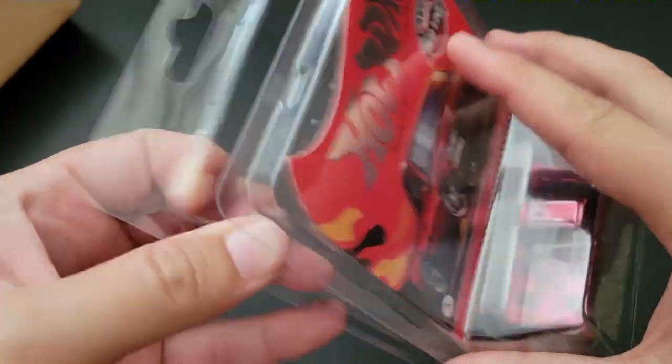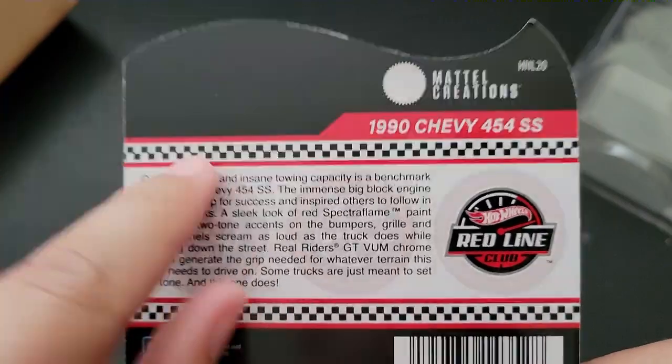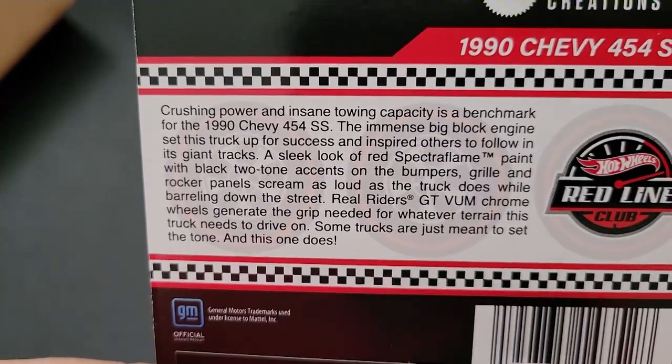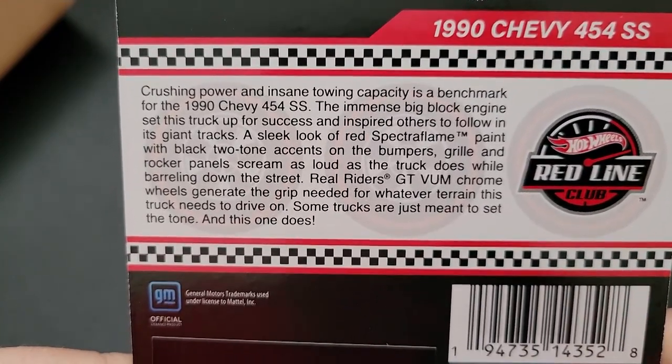Let's go ahead and take this out of the clamshell. It is not numbered, so I'm opening it. Crushing power and insane towing capacity is benchmark for the 1990 Chevy 454 SS.